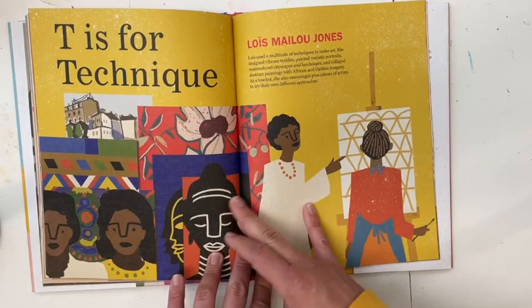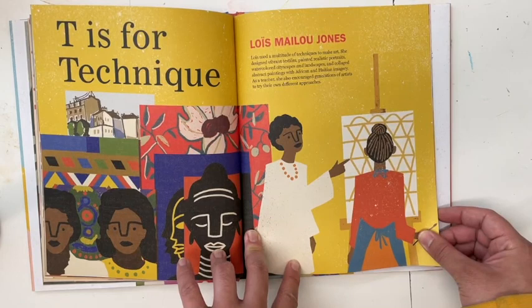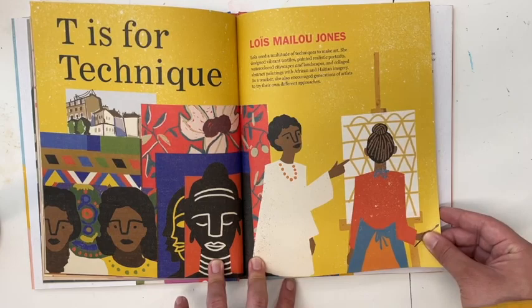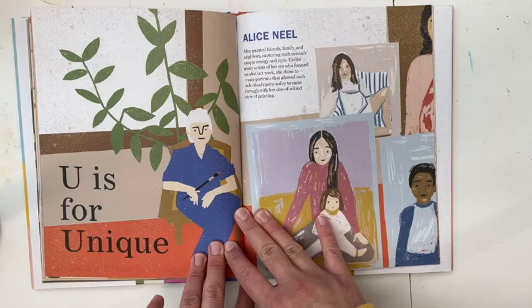T is for Technique — Lois Mailou Jones. Lois used a multitude of techniques to make art. She designed vibrant textiles, painted realistic portraits, watercolored cityscapes and landscapes, and collaged abstract paintings with African and Haitian imagery. As a teacher, she also encouraged generations of artists to try their own different approaches.